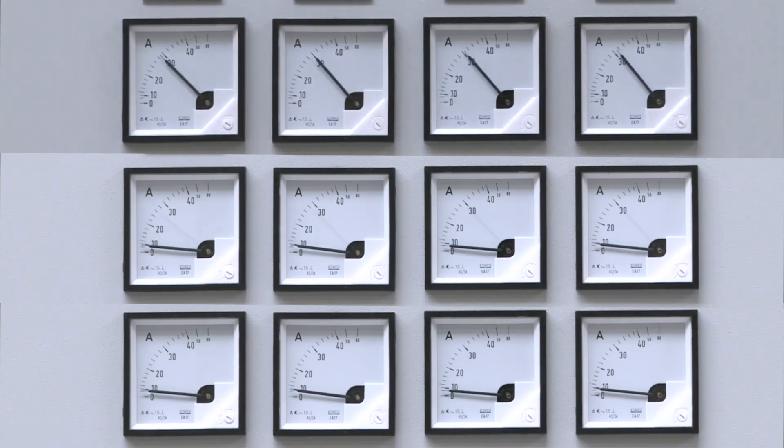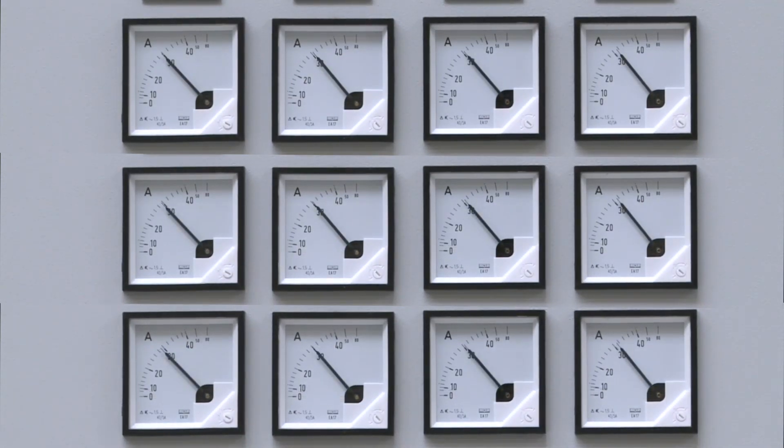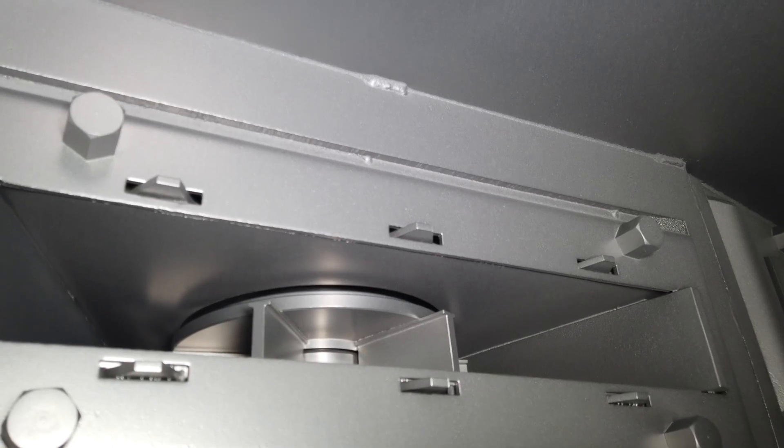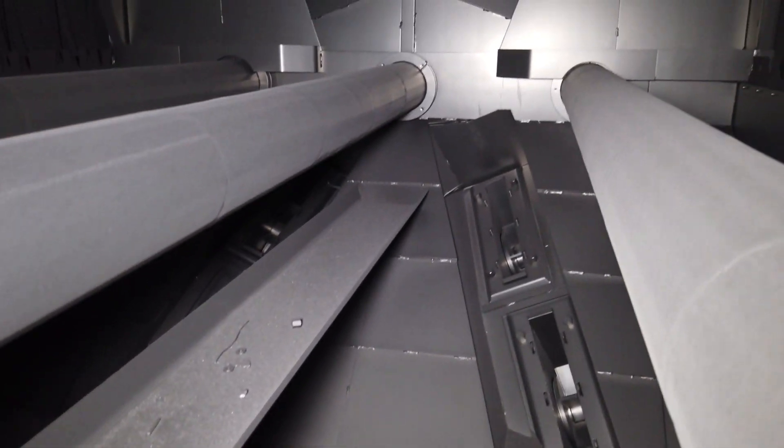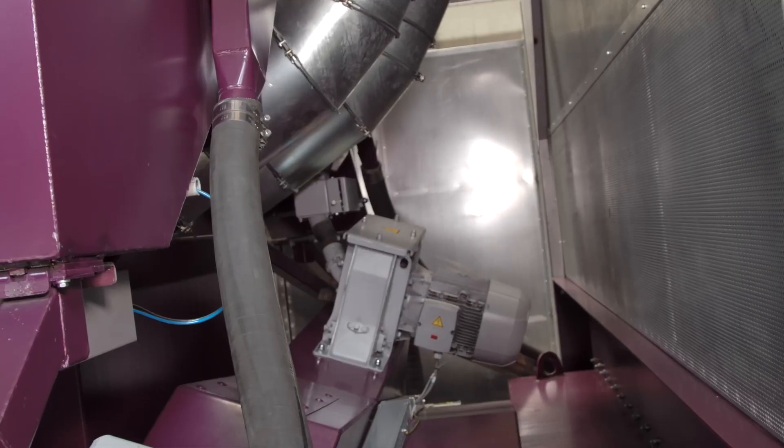The high performance turbines only start up shortly before the workpieces reach the blasting chamber. In the direct blasting area, the rollers are made of highly wear resistant material. All bearings are mounted on the outside and are thus protected from blasting media.